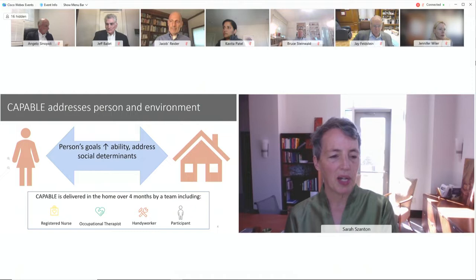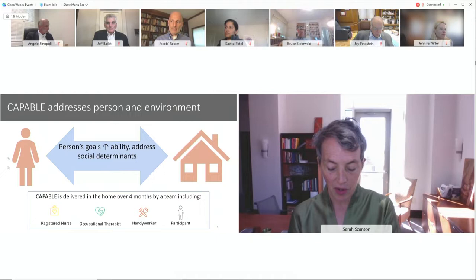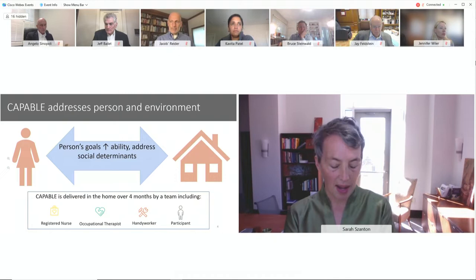CAPABLE is a nurse, an occupational therapist, a handy worker, and the participant. The innovation is that it addresses social determinants of health that matter to the person. Both the nurse and the occupational therapist assess the older adult and their environment around what they would like to be able to do. It's not primary care — it's foundational to primary care. What they'd like to do is often circumscribed by social determinants of health like food insecurity, inability to bathe, or a broken boiler — things that matter for having a meaningful life that keeps them out of the nursing home and hospital.